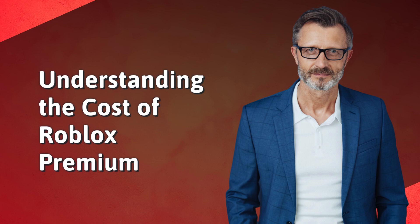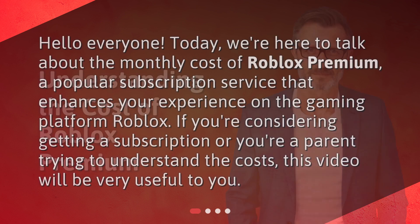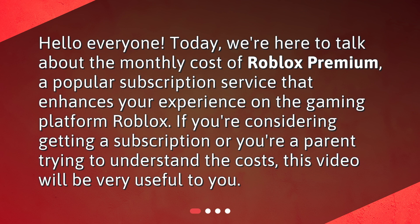Hello everyone! Today, we're here to talk about the monthly cost of Roblox Premium, a popular subscription service that enhances your experience on the gaming platform Roblox. If you're considering getting a subscription, or you're a parent trying to understand the costs, this video will be very useful to you.